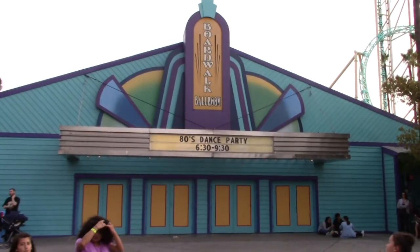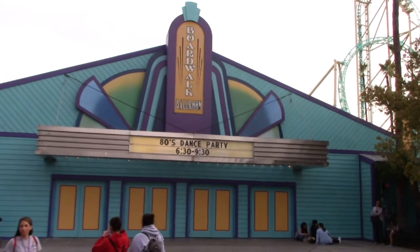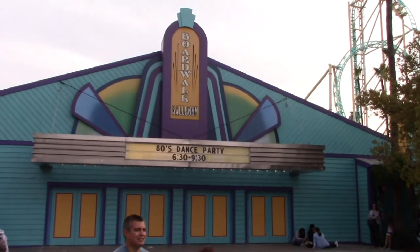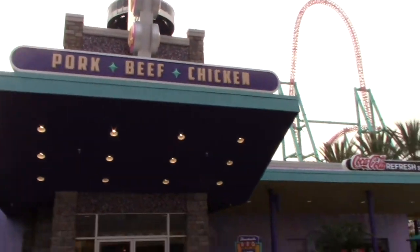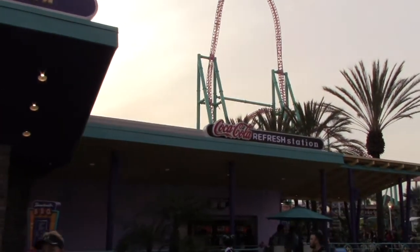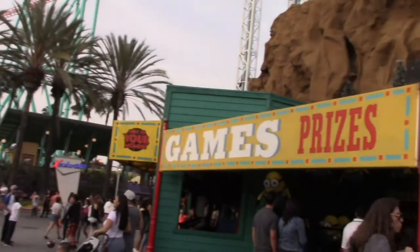Now I said I was going to be doing Camp Snoopy next, but right past the log flume ride it brings us into our next section, which is the Boardwalk. It's just as it states - it resembles an old boardwalk. We have a lot of games of chance, a couple restaurants, and a couple real good thrill rides, plus a brand new coaster that's opening up this summer. Boardwalk Ballroom has an 80's dance party each night from 6:30 to 9:30 - basically a dance floor playing 80's tunes with lasers and smoke machines.